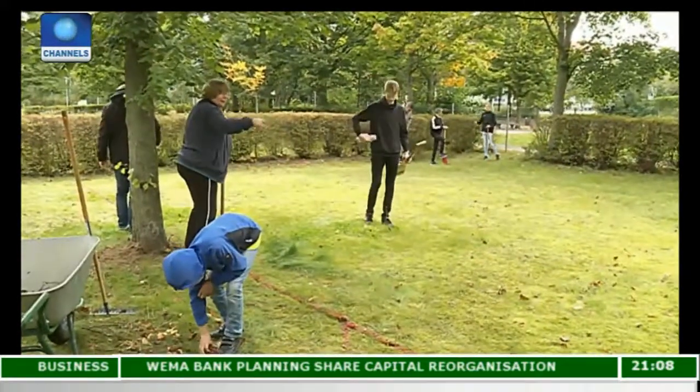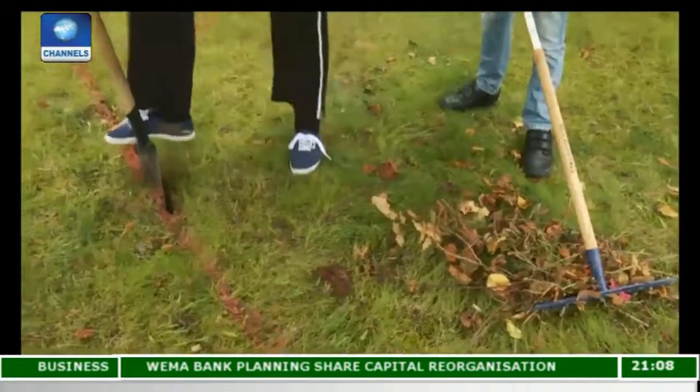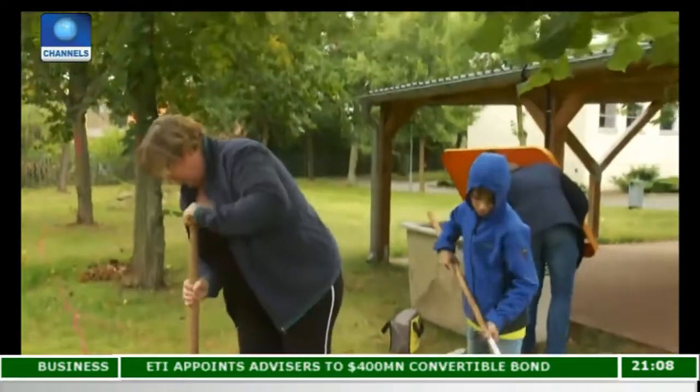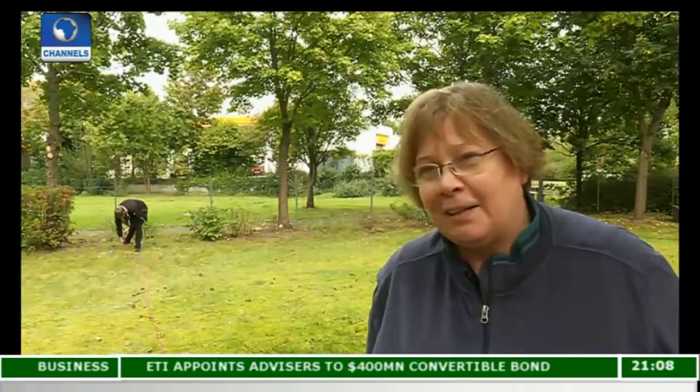Teachers are also involved in the project. Bebe Lütke teaches biology and chemistry. She wants her students to appreciate the importance of protecting the environment and works in the green classroom even during her free time. She says: "I want to see my students do things at home that we teach them here — like not throwing things away where they shouldn't, or lighting bonfires in their gardens, or driving cars that are inefficient and pollute a lot. They need to learn how to conserve resources."